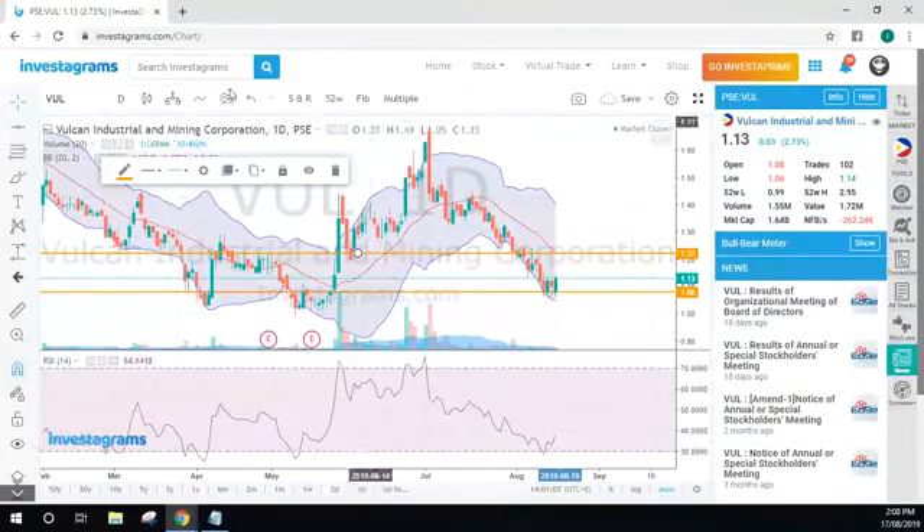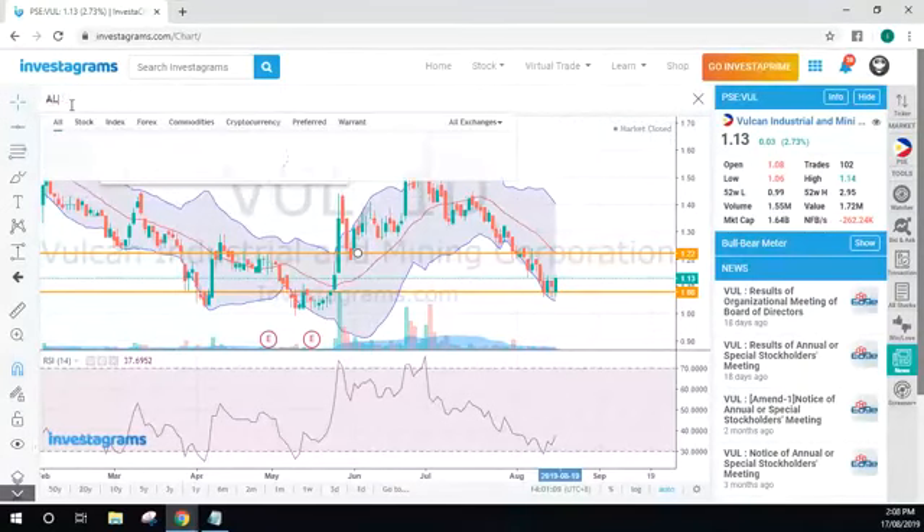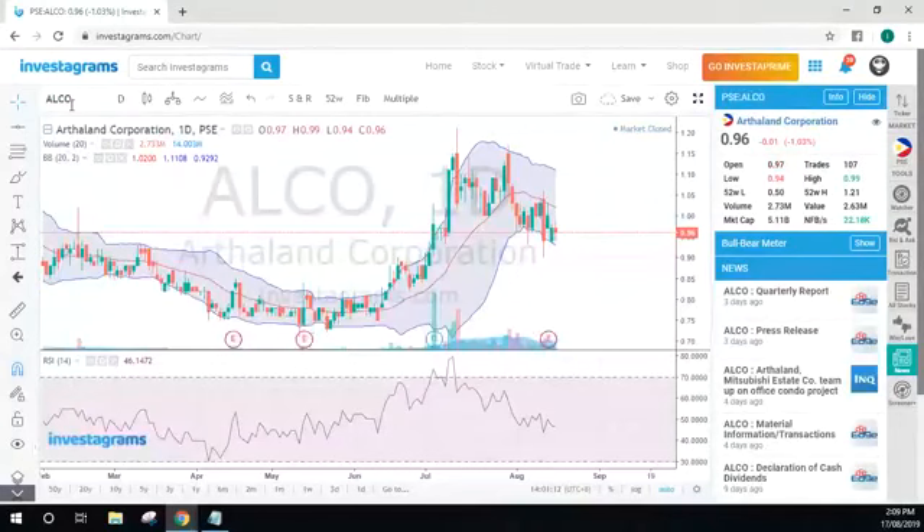ALCO — let's check out ALCO. I'm taking my sweet time because it's a weekend, so go ahead and post some more comments. If you've already had your stock reviewed you're welcome to leave, otherwise just hang out and talk about your stocks.